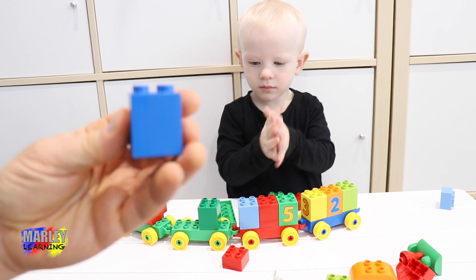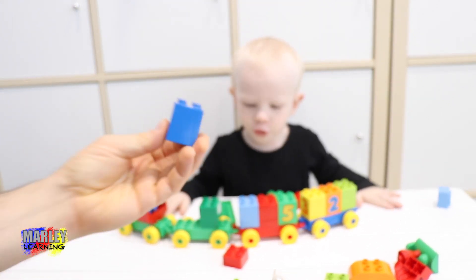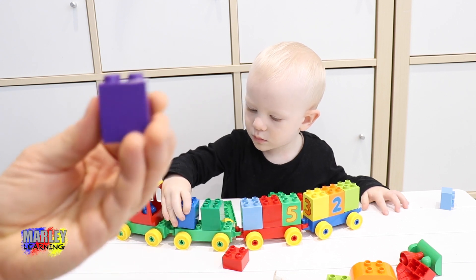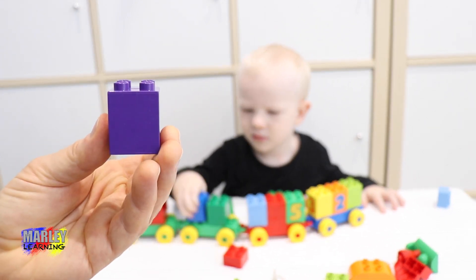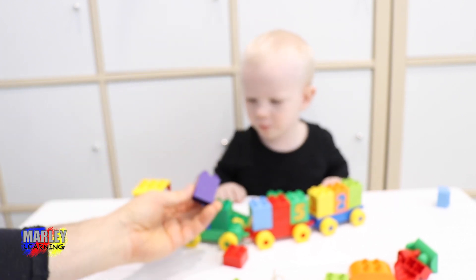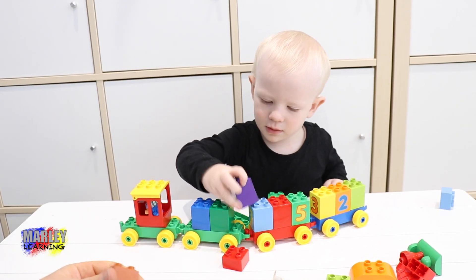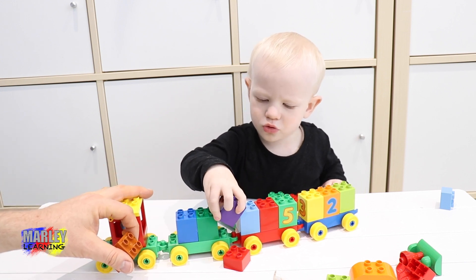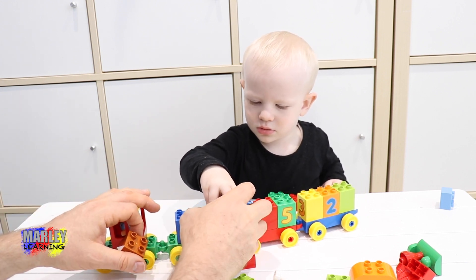There we go. What about this one? What colour is that? Blue. Let's put the blue one somewhere. What colour is this one? Blue. Purple. Where's the purple one going? That one. Oh, it's going in that little hiding spot.